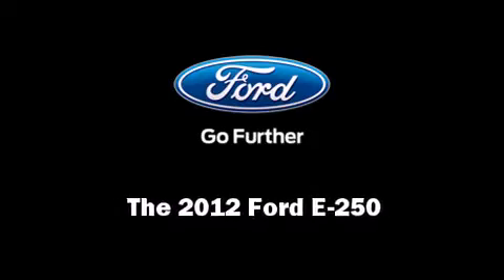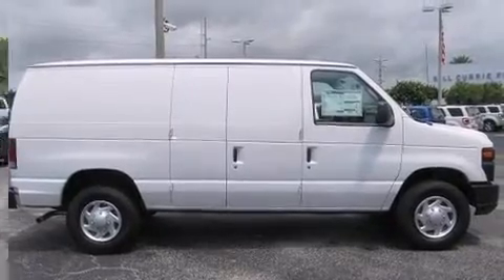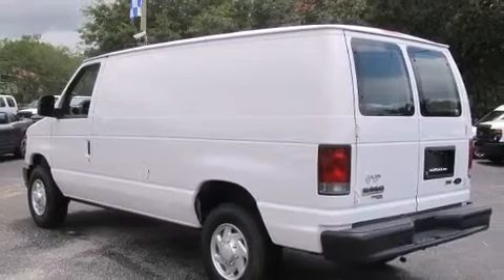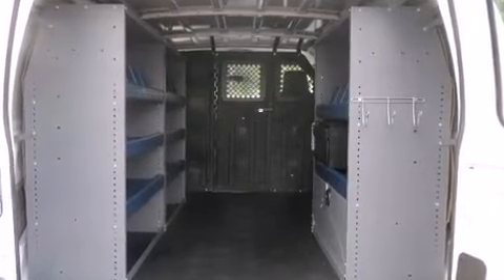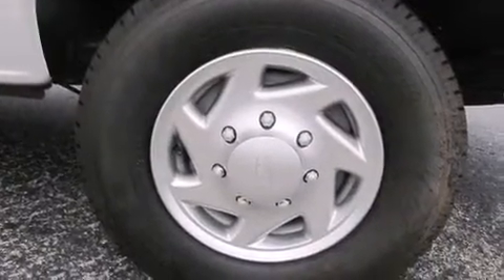Introducing the 2012 Ford E-250. It features an automatic transmission, rear-wheel drive, and a powerful eight-cylinder engine. All of the premium features expected of a Ford are offered, including a tachometer, variably intermittent wipers, and much more.